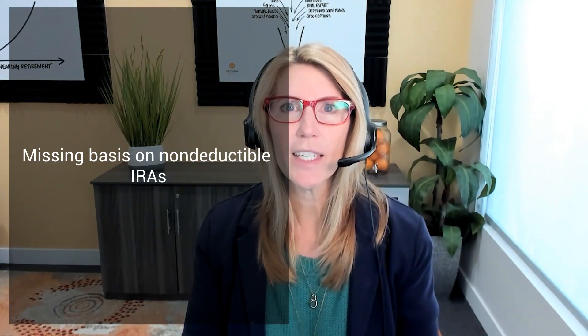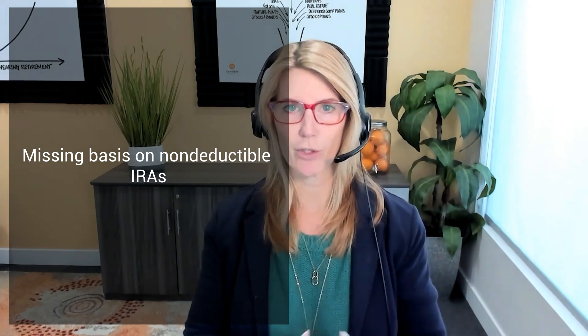Missing the basis on non-deductible IRA contributions is another issue. If you made too much money to contribute to a deductible IRA, you may have made non-deductible contributions. There's a specific tax form that should be filed each year, and when you take withdrawals, a portion is a return of basis and a portion is taxable. We've seen people who made non-deductible contributions for many years but didn't track it, so now distributions are being reported as 100% taxable.